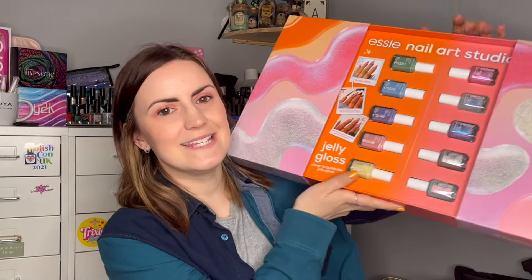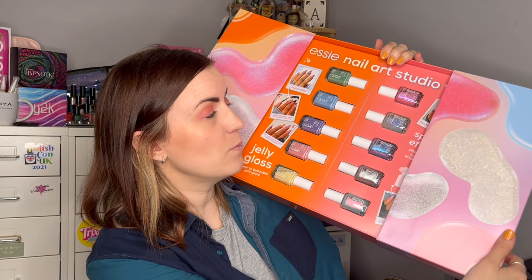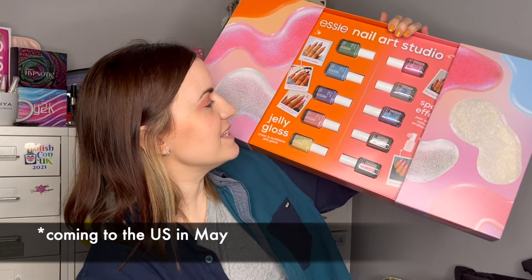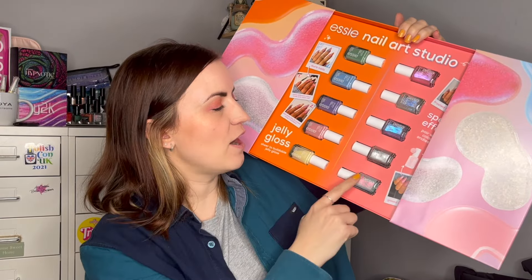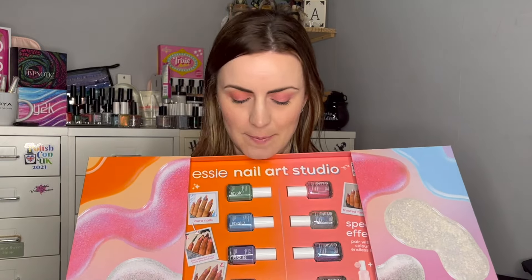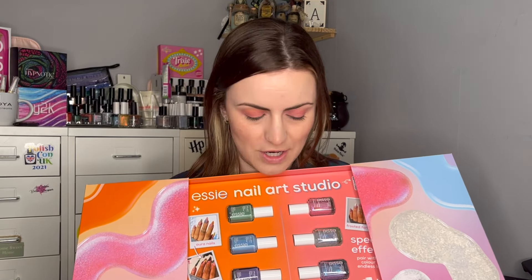This is the Essie Nail Art Studio. I think there are more polishes than this — I'm not 100% sure — but these are available in Europe and the UK at the moment, and they'll be coming to the US in March. On here you can see I have five jelly polishes, and on this side there are five special effect polishes. I think there are a few more, but what a wonderful gift from Essie — thank you so much. I'm so excited to use and try these, and this will probably be the first swatch video I work on because I know people are very excited about them, as am I.